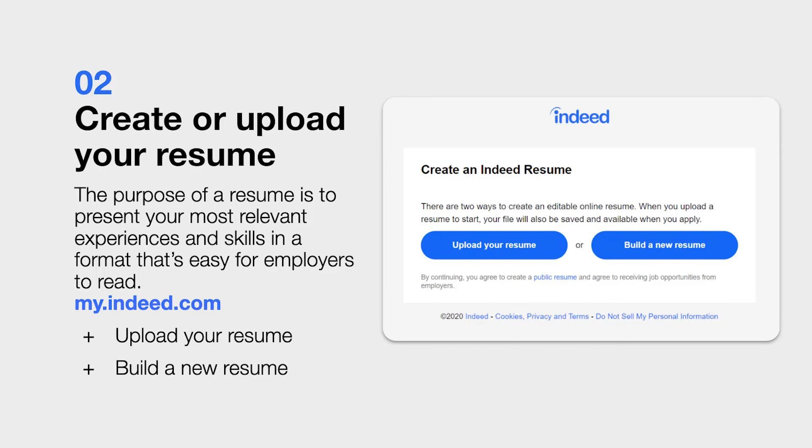This app also allows you to get updates on new jobs and receive messages from employers right from your phone. Once you've created that account, the next step is to create or upload your resume. The whole purpose of a resume is to present your experience and your skills in a format that's really easy for employers to read. If you do have a resume created already, you can upload it to Indeed by simply clicking the upload resume button.